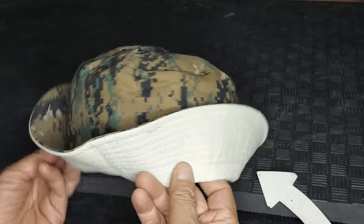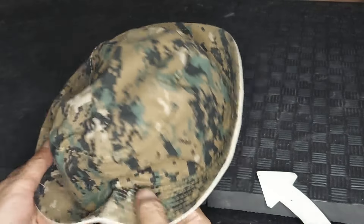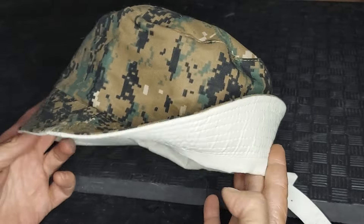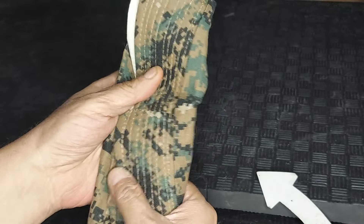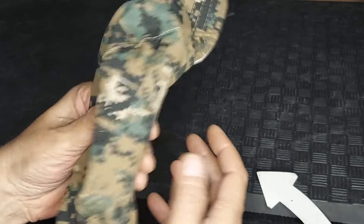There are a number of different ways you can wear them. I call this Gilligan style, kind of Robin Hood style, or your standard style. These bucket hats also allow you to put them in your pocket or your gear.